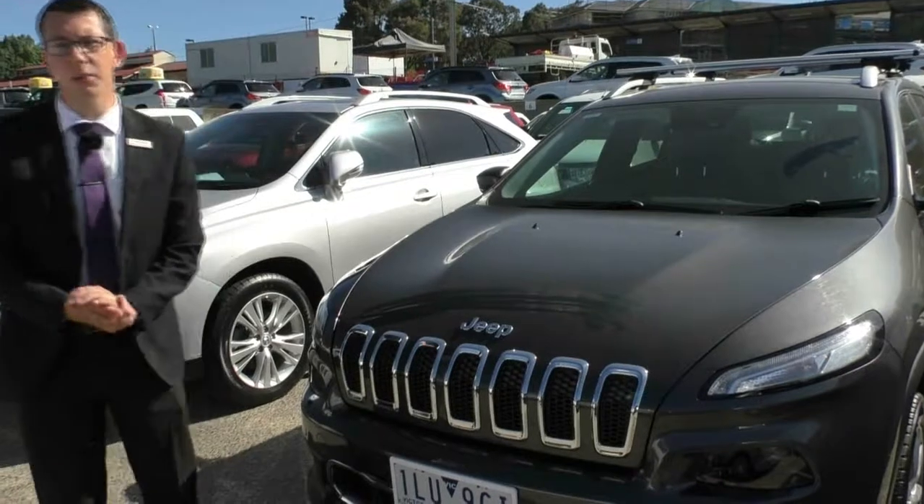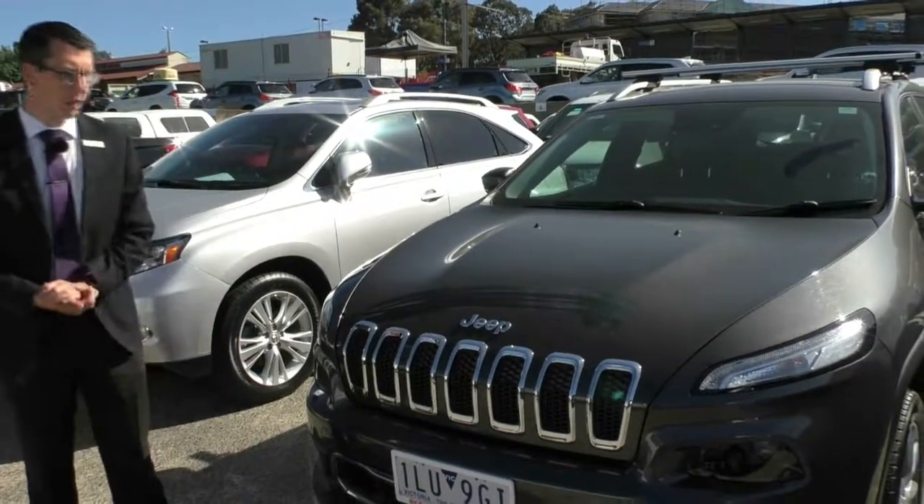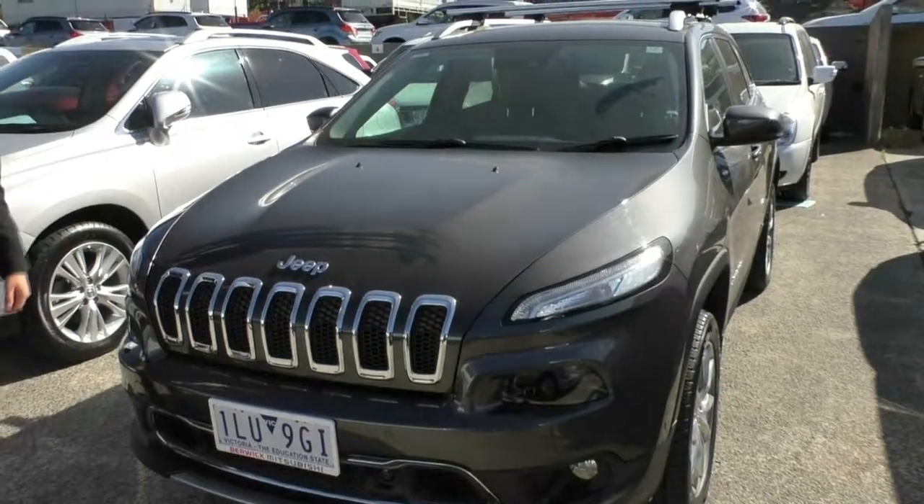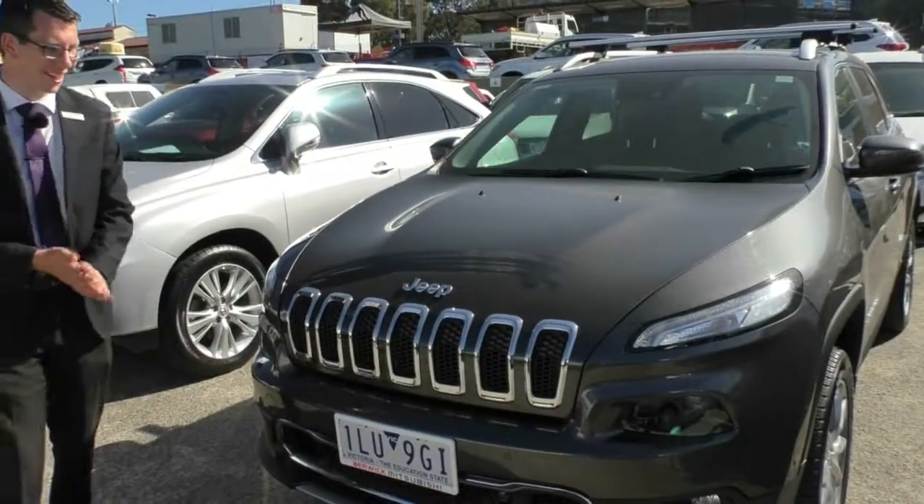Welcome to Berwick Mitsubishi. My name's Tim. Today we're going to be doing a walk-around video of our 2014 MY15 Jeep Cherokee Limited Diesel. Now I know that was a mouthful, but that's the best way to describe this car.